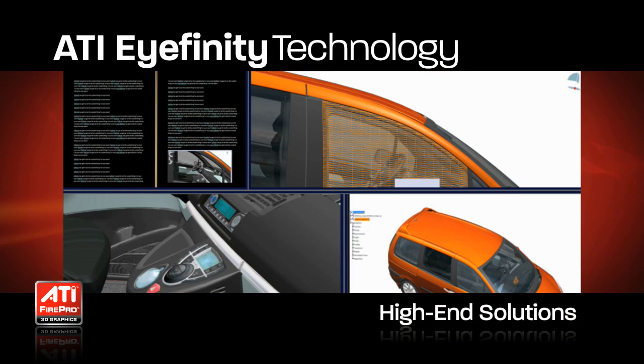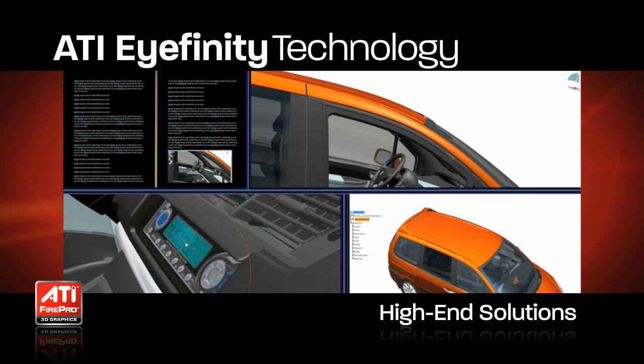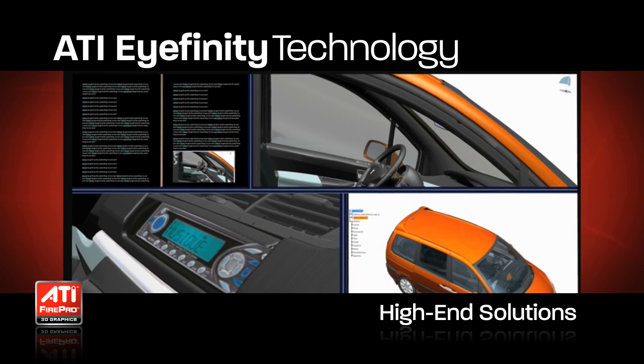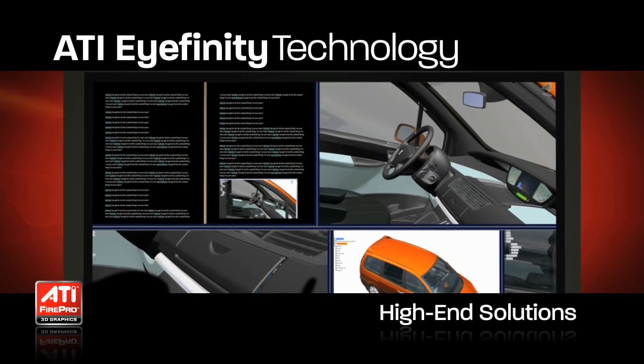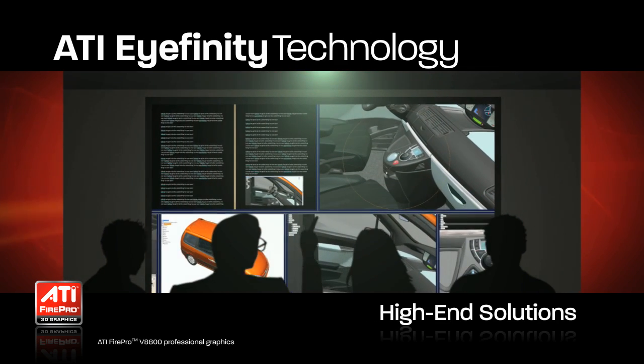Whatever your use case, ATI iFinity Technology offers a high-end solution for multi-display graphics support. 4K projectors with their 8 megapixels of resolution and large display areas are key to many of today's high-resolution requirements.